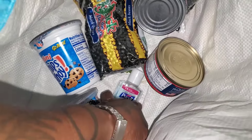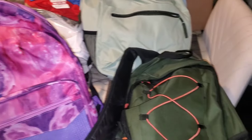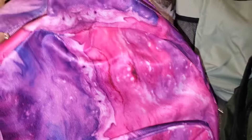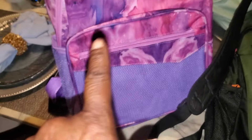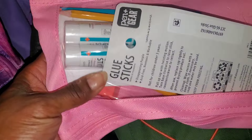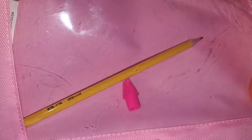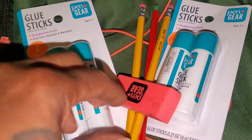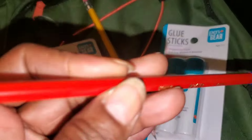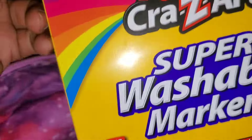We also got book bags at our pantry — the one that we volunteer at — and it has a lot of items inside. This is a pretty tie-dye colored bag, really cute, and the green one is nice as well. This bag right here is packed for a little girl. Inside there's a pencil case, sticky glue, glue sticks, erasers, a mechanical pencil, two regular pencils, and some super washable markers.